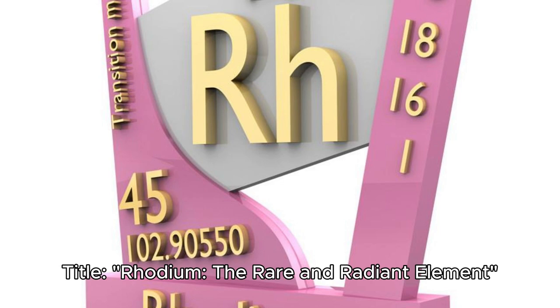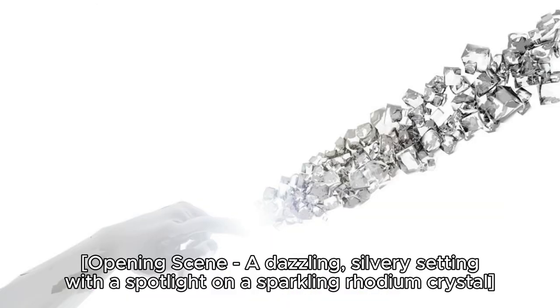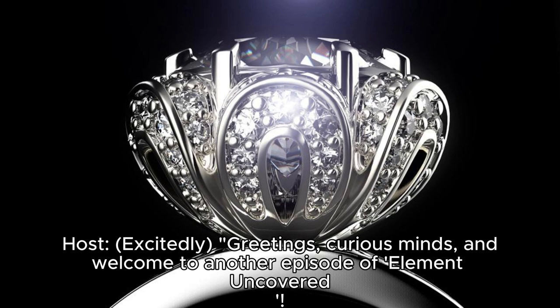Rhodium: the rare and radiant element. Opening scene — a dazzling, silvery setting with a spotlight on a sparkling rhodium crystal. Host excitedly greets curious minds.